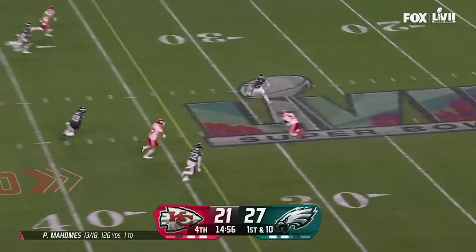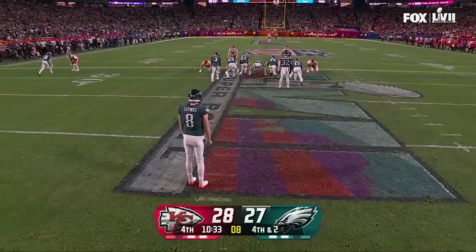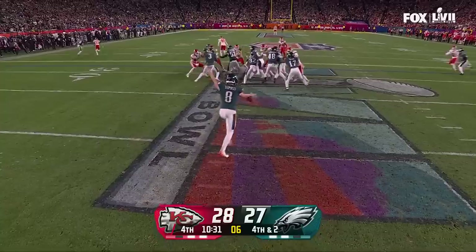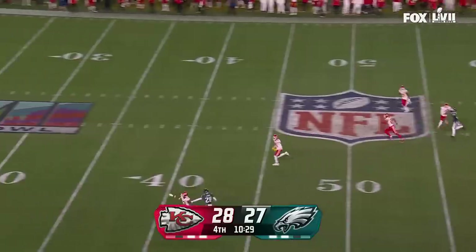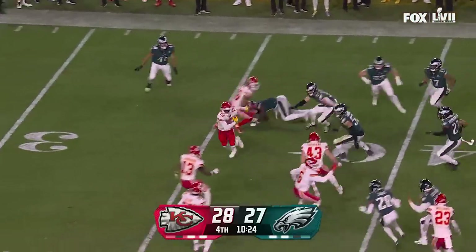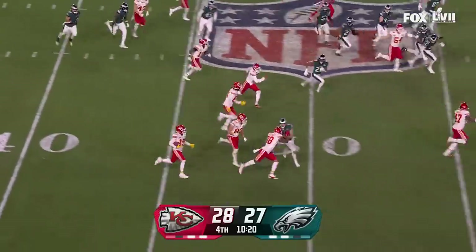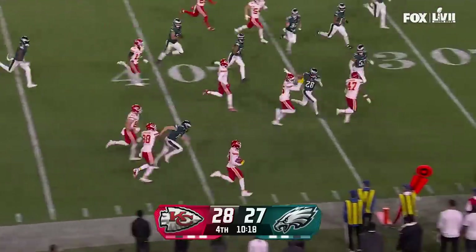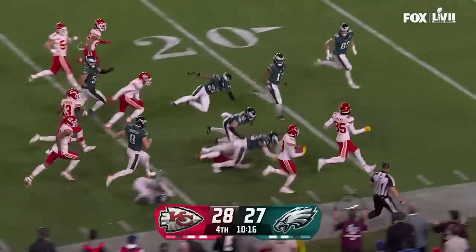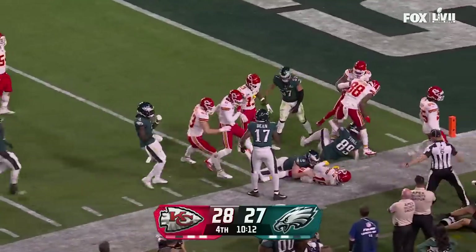Holmes has time, throws over the middle, has his man — caught by Smith-Schuster. Just the second punt of the day for Philadelphia. It's a low sinking kick. Kadarius Tony on the run, still up on his feet, Tony has a wall, it's another block — Tony inside the 20, still going, down to the five.